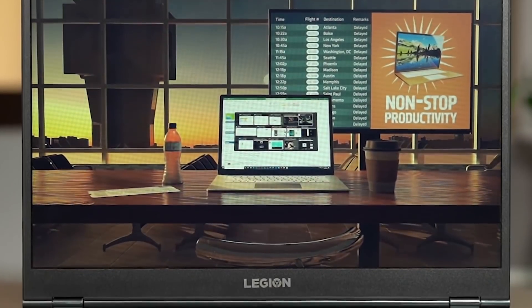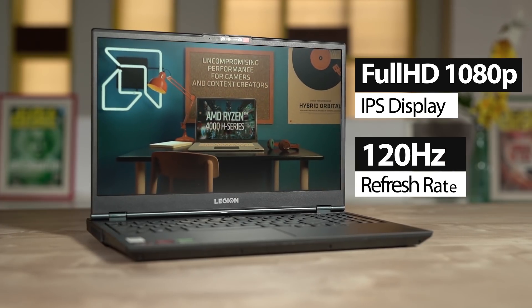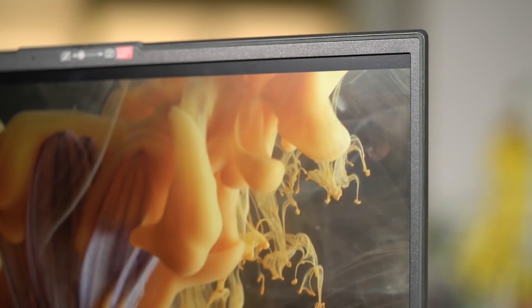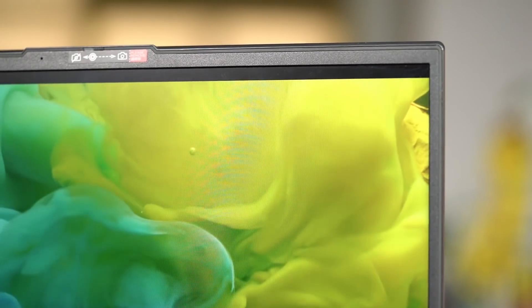While all this hardware helps your games run well, it's the full HD 1080p IPS display with a refresh rate of 120Hz that really brings them to life. The narrow bezels along the display ensure your gaming and movie watching experience is immersive.